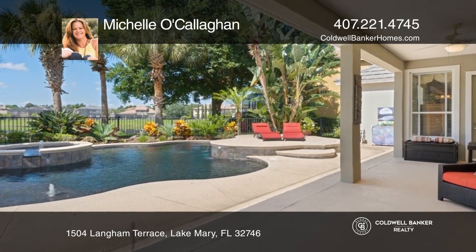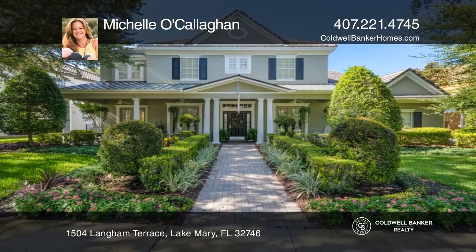Michelle O'Callaghan is ready to answer any questions you may have. Give her a call today!